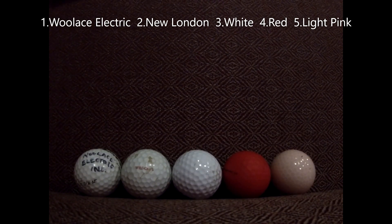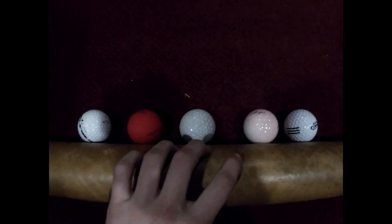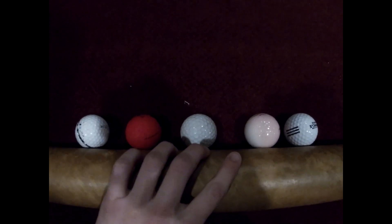In race number 2, it's the Woolis Electric Ball, the new London ball, the white ball, the red ball, and the light pink ball. All set for race number 2.